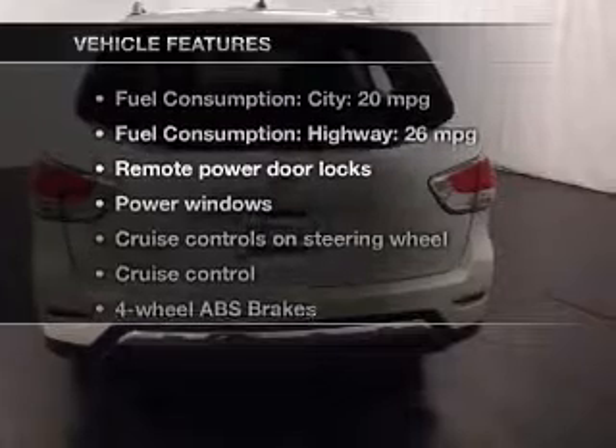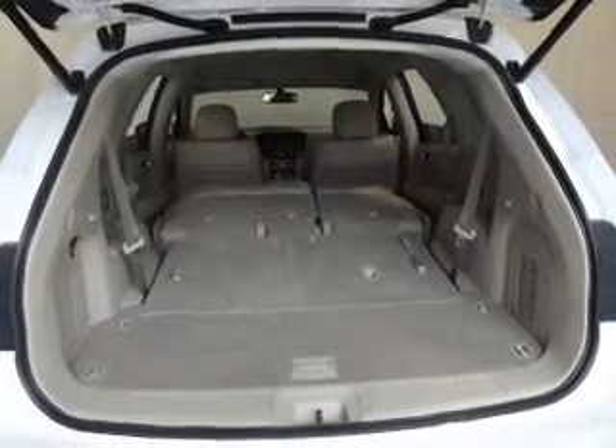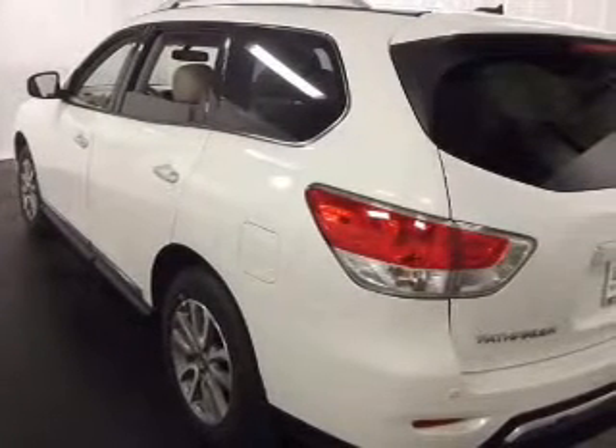Enjoy these notable features that are included in this vehicle: power door locks, power windows, cruise control, an AM-FM stereo with an MP3 player, an alarm system, power steering, and air conditioning.